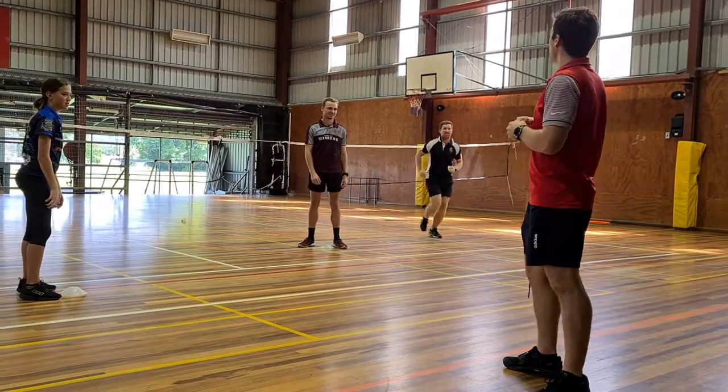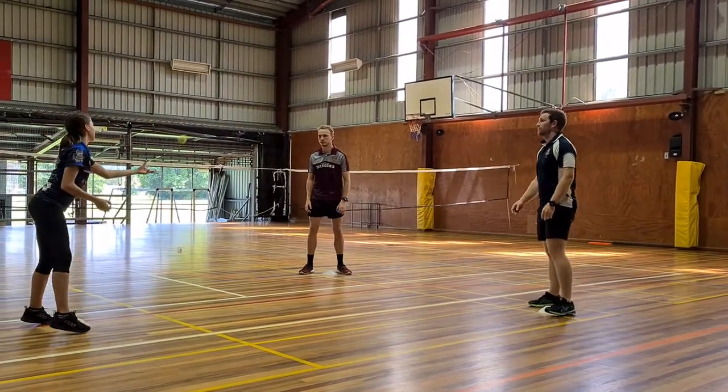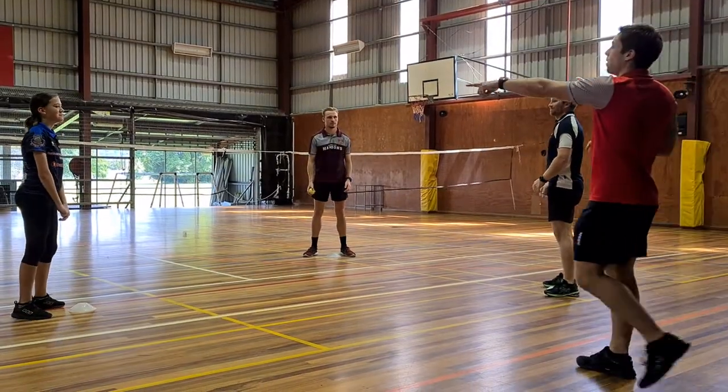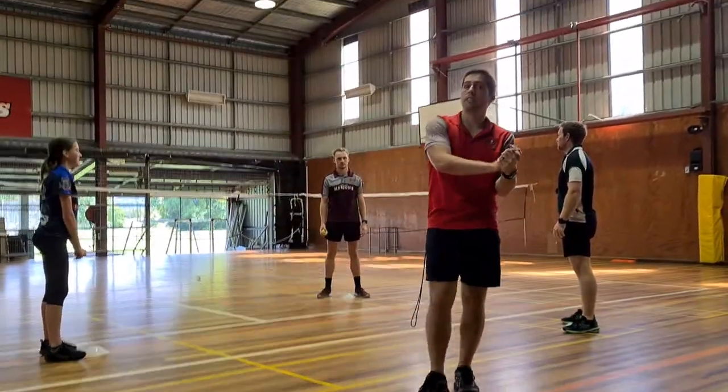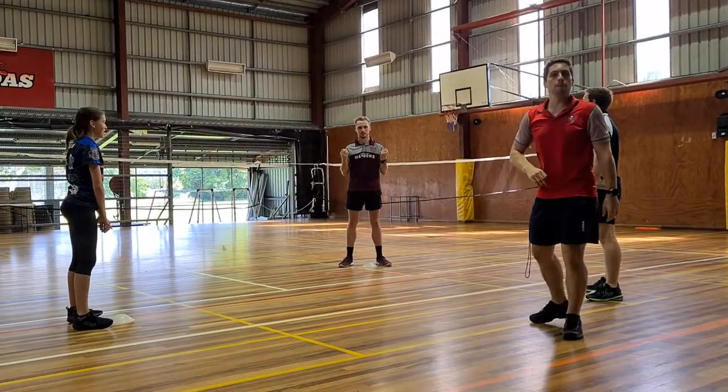So we'll get a really good example going here. You're going to throw it with your right hand, so you've got to swap over after you catch. A point there would go to Danny, because he was the one being thrown to.